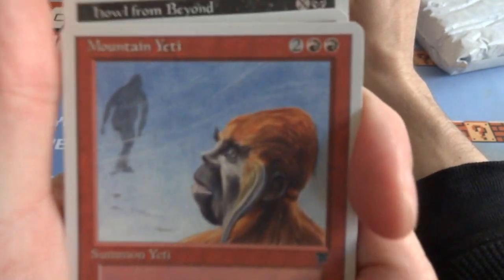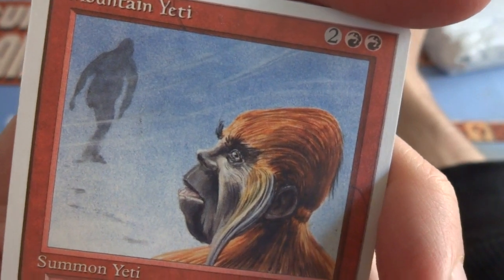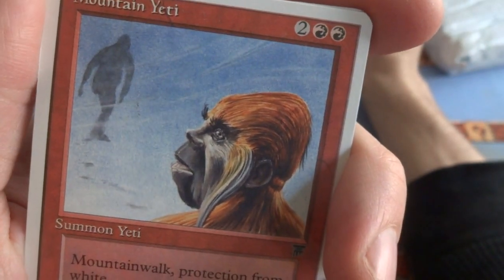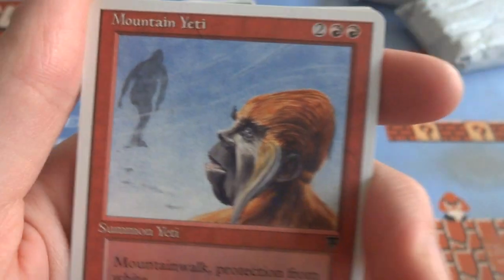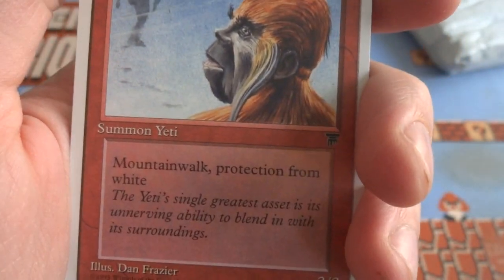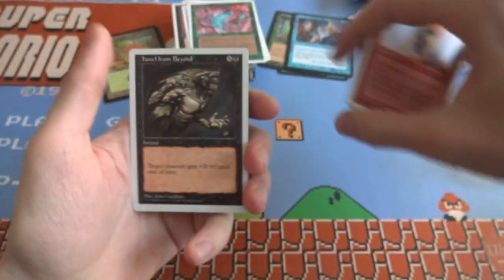Got a Mountain Yeti — looks like there's 2 of them. Very interesting portrait of this yeti and then he's walking in the background. Looks like a school picture — like flipping through a yearbook of the yeti. Two and 2 red, mountain walk, protection from white, so it's a 3/3. Got a couple — got 4 of them, a playset of yetis.